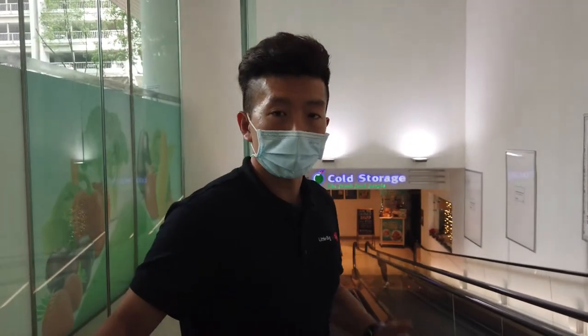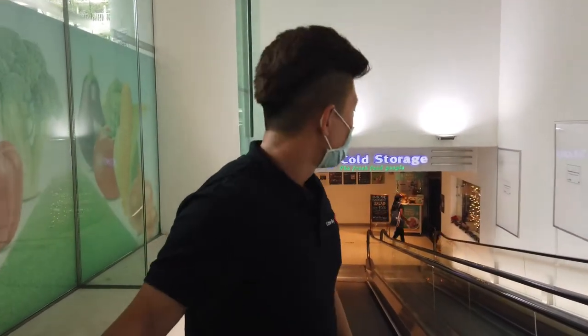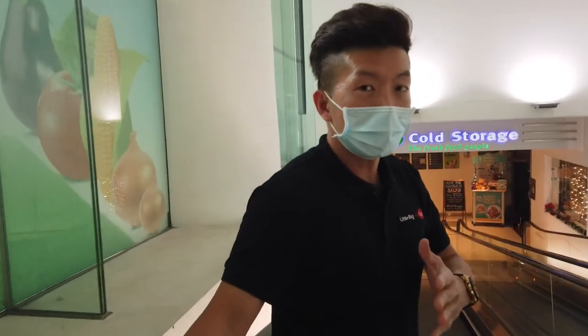Do you know how much things cost in Singapore supermarkets? If you'd like to find out more, join me as I bring you grocery shopping today. Let's go!